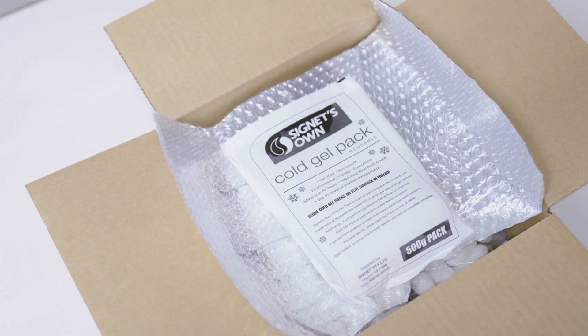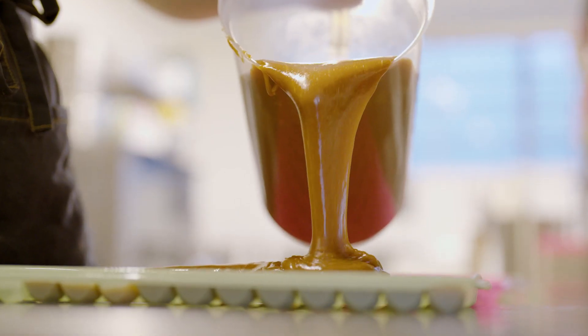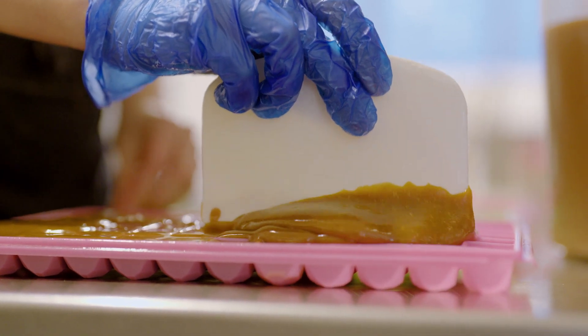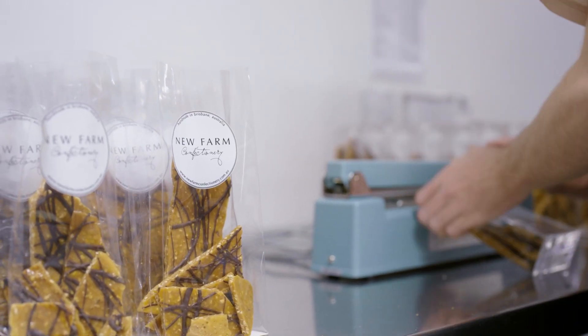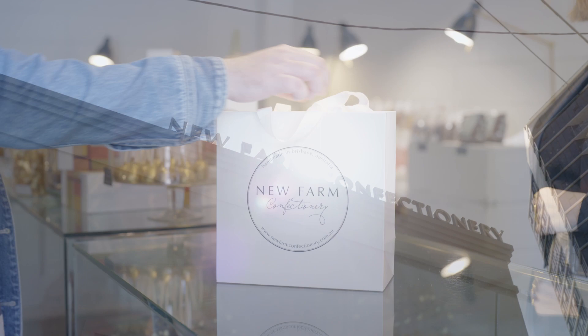The ice gel packs last five times longer and freeze a lot faster than our previous solution. Signet has given us the reassurance that all of our products will arrive in perfect condition. We've also been able to expand our wholesalers greatly, so we can ship all across Australia and we get to give more of Australia great confectionery.